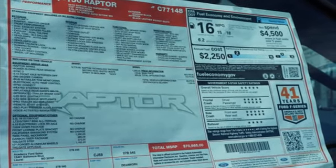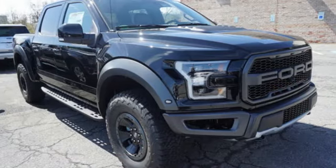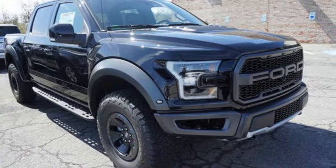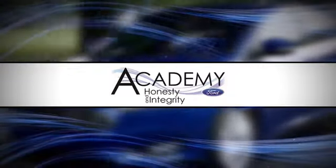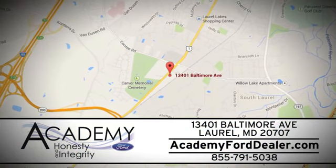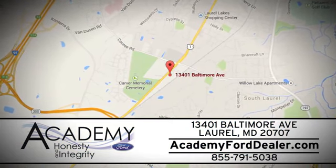Smart enough and tough enough to stand the test of time — test drive it for yourself today at Academy Ford. We work passionately to make you feel at home from the moment you walk into our dealership. We're located at 13401 Baltimore Avenue in Laurel, Maryland.